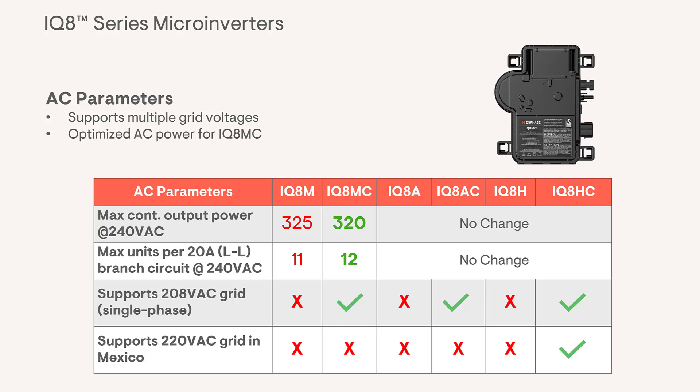The IQ8MC specifically also has a welcomed enhancement. Its AC power is optimized and its continuous power adjusted to accommodate one additional microinverter in the branch circuit. While the previous version, the IQ8M, can have 11 inverters per branch circuit, the IQ8MC can now have 12 per branch. The peak output for both of these remains the same at 330 VA.